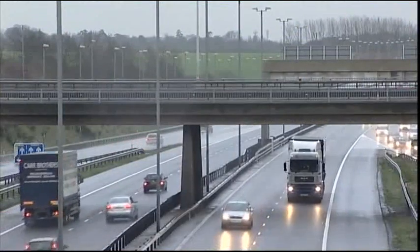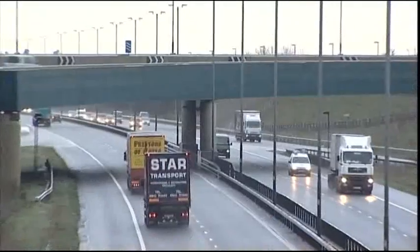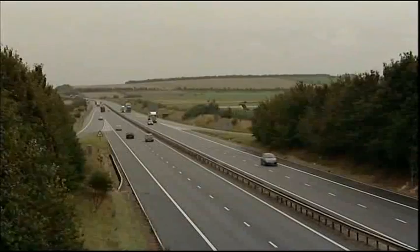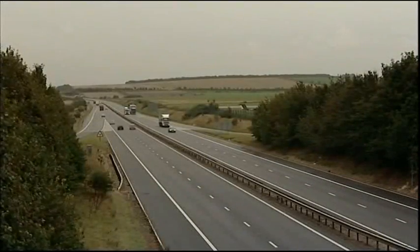500 people have been caught driving dangerously on the M11 in the last two days. Essex police are carrying out a week-long operation on the motorway to improve road safety. The county has the highest number of road deaths and serious injuries in the UK.